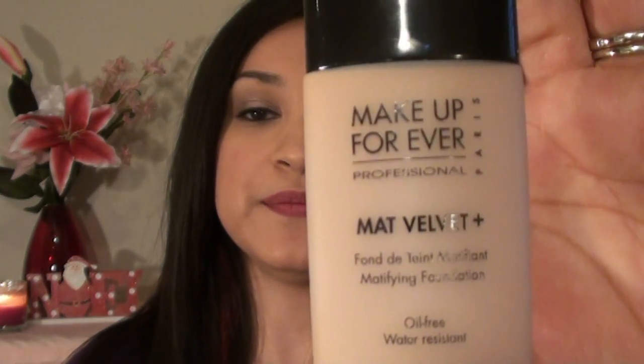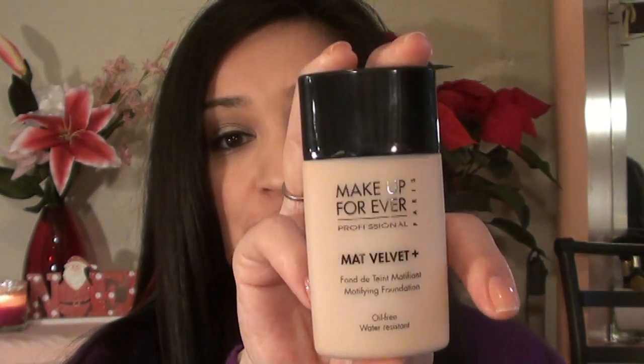The Makeup Forever foundation he got me was the Matte Velvet Plus. Originally he got me it in shade 40, which was a little too light, so I went back and they re-swatched me with 45 — he was really close. I do like this foundation; it would probably be great during the summer, but not so much during winter since my skin is really dry. While I was waiting on a shipment from Lancome for my Holy Grail foundation, I used this and just mixed some moisturizer in, and it applied really smoothly.